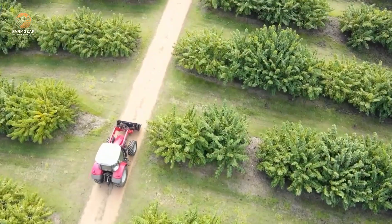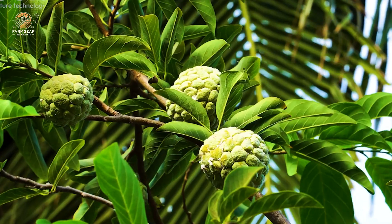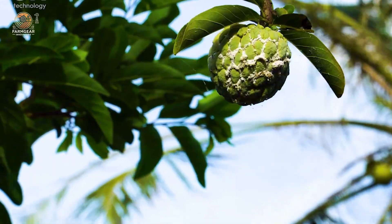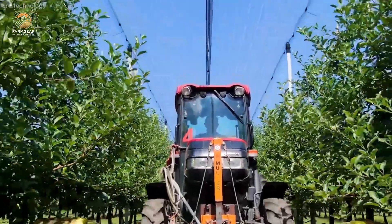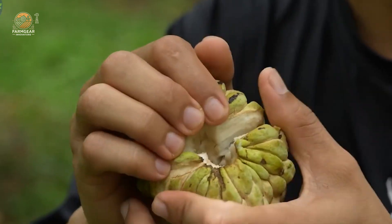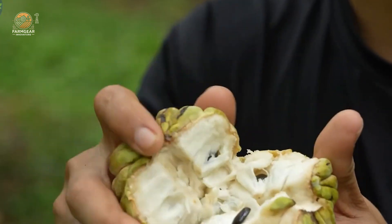Welcome to FarmGear Innovators. Today we're diving into Colombia's lush custard apple orchards, a symbol of agricultural excellence. Did you know that Colombia produces over 200,000 tons of custard apples every year, with 70% exported to global markets?